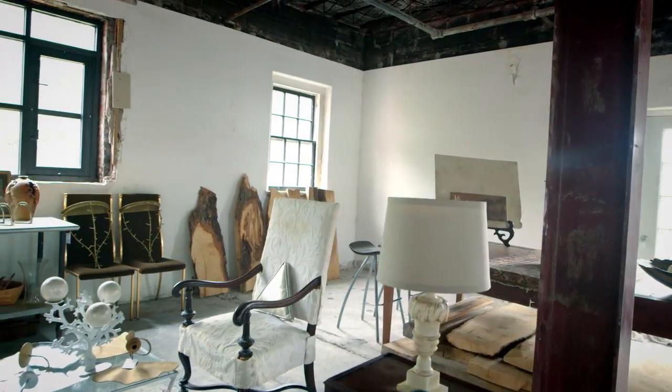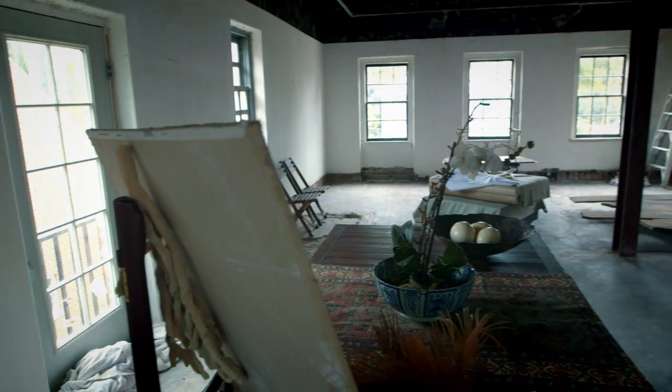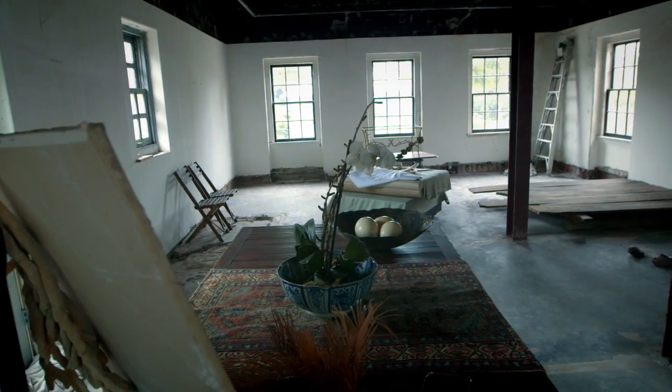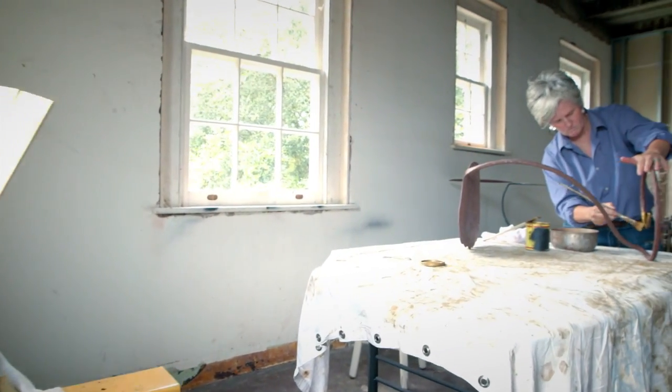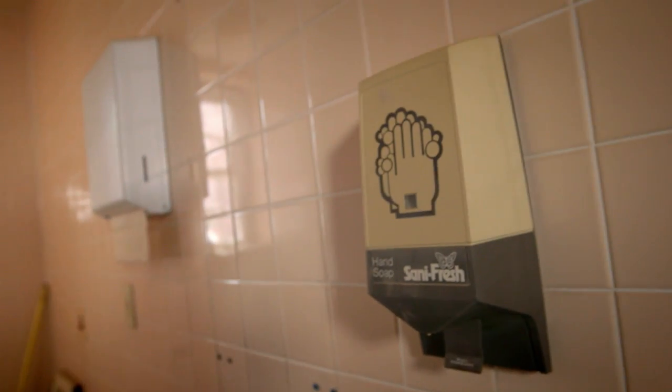On the third floor, Beth and Chris use the open space to house their furniture designs. The original operating room now stands in as a photo studio. Down the hall, Beth and Chris's staff enjoy the natural light of a corner room to paint. The only unaltered space in the building is an old bathroom, but the Colliers have important plans for its future.